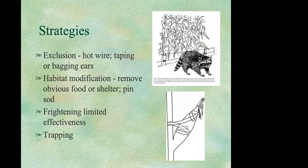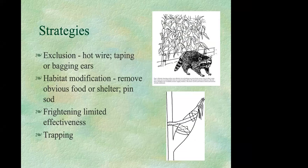Electric fencing tends to be a good deterrent for raccoons. You can also protect individual ears of corn by placing plastic bags over them or taping them. Discourage raccoons by removing obvious food sources: don't leave pet food out, and make garbage cans inaccessible. If you lay sod in late summer or fall — when sod rolling is more of a problem — pin the sod down to keep raccoons from rolling it up. Trapping is another possible option, but consult with a wildlife damage control agent about permits and release locations.